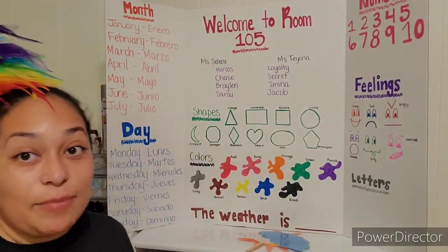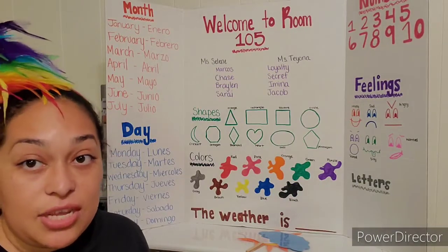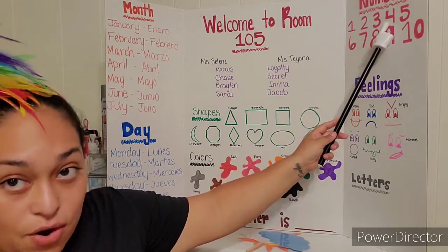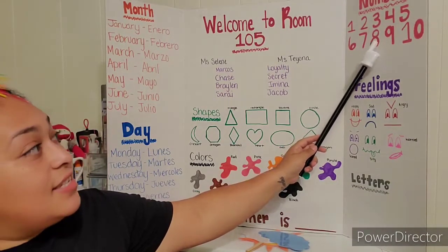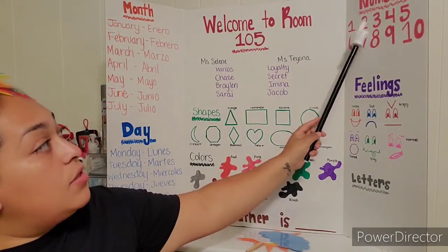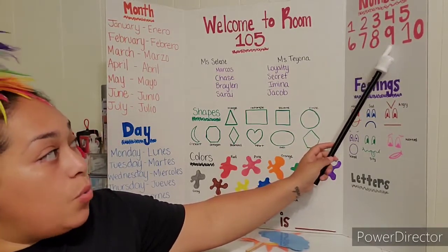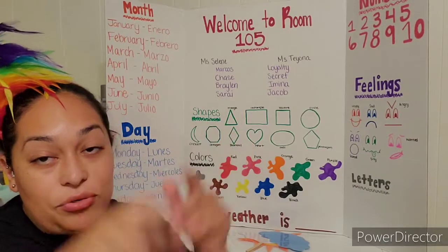All right, boys and girls, it's time to review our numbers. I'm going to say them in English, and then in Spanish, and then you repeat after me, okay? One, two, three, four, five, six, seven, eight, nine, ten. Uno, dos, tres, cuatro, cinco, seis, siete, ocho, nueve, diez. Ten — like our ten fingers on our two hands.